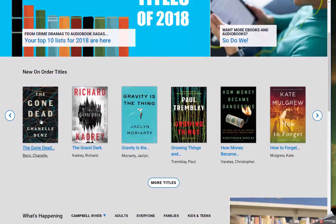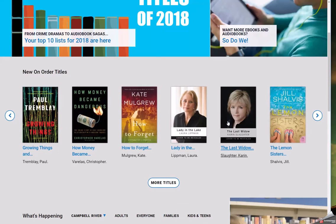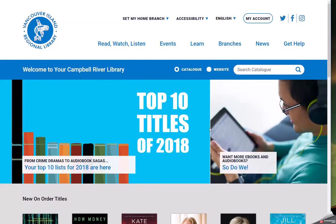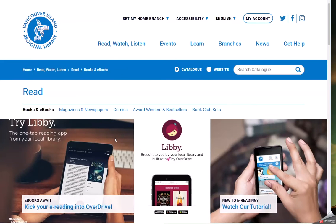Carousels are designed to inspire discoverability and create a seamless experience between the website and the catalog. Many pages on the site, including the homepage and pages in the Read, Watch, Listen, and Learn areas, also contain carousels. These allow you to interact directly with titles in the catalog.